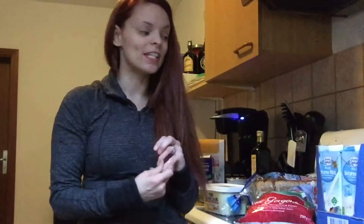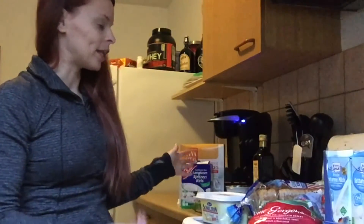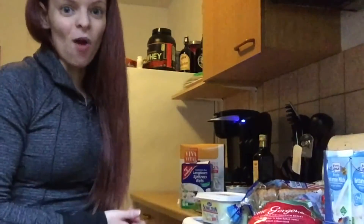Hey guys, I'm Lisa and welcome to my channel. So today I'm going to do yet another grocery haul since it was so popular last time. I'm going to do it again. So I'm going to show you some of the stuff I bought and how much it was. So here we go.